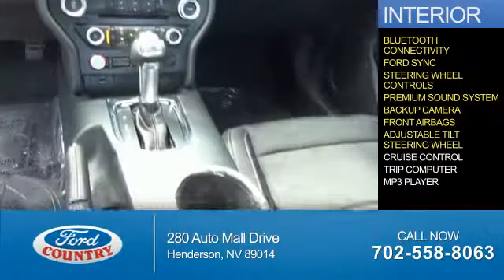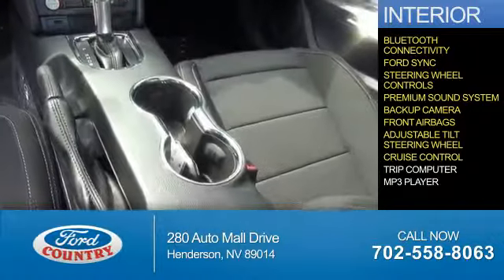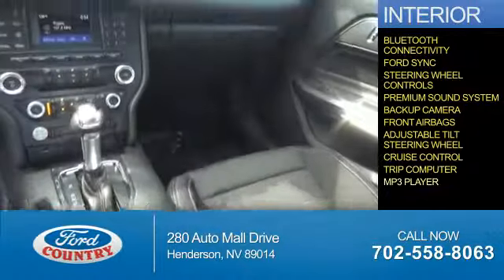Front airbags, an adjustable tilt steering wheel, cruise control, a trip computer, and an MP3 player.